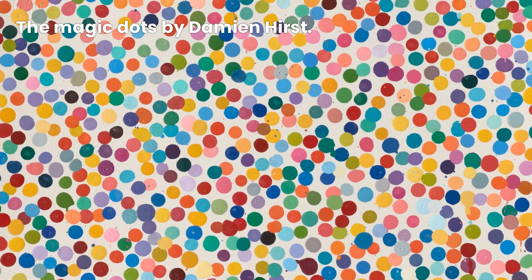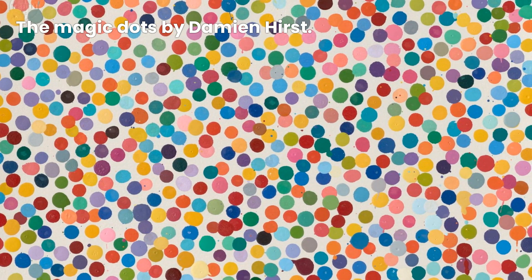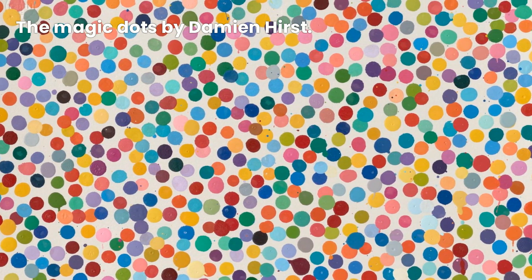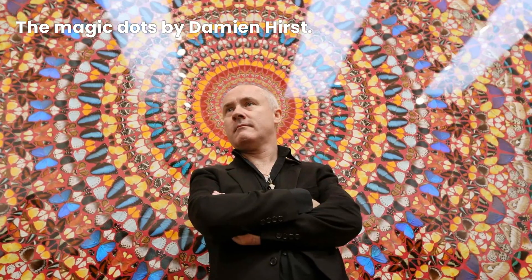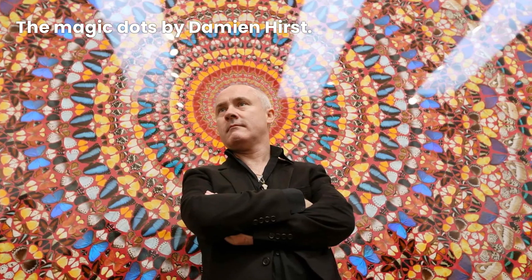Hello, art enthusiasts. Today we have an exciting topic to explore: the captivating world of spot paintings by the renowned artist Damien Hirst, a British artist famous for his spot paintings that have taken the art scene by storm.